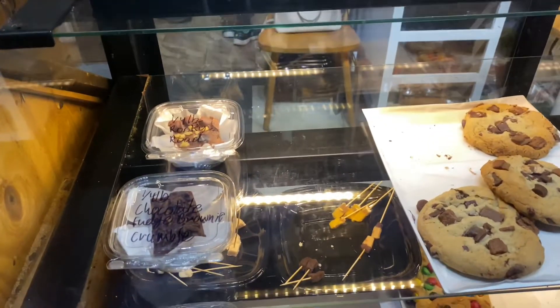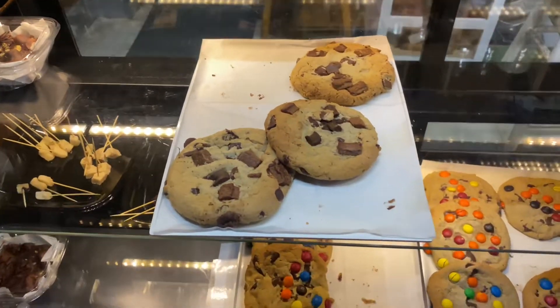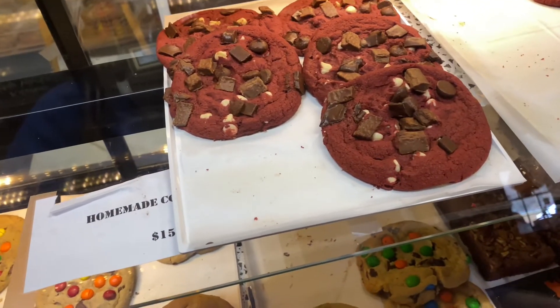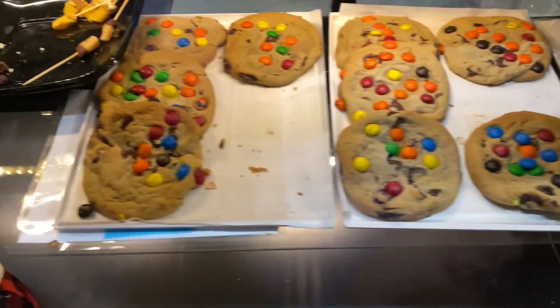Oh my goodness, look at these delicious looking cookies! Looks like chocolate chip, that looks like red velvet, brownies, M&M cookies. These look delicious.